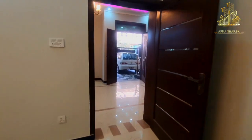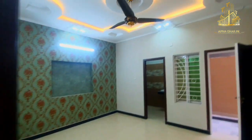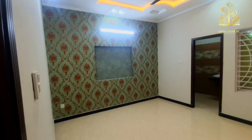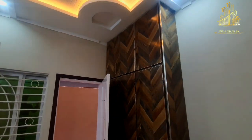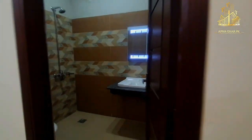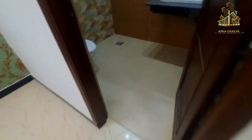Now we go towards the second bedroom. There is a slightly greenish wall here, but the ceiling work is very good. Throughout the house the flooring is very good and the house is spacious. People may think 5 or 6 Marla is small, but physically when you visit there is a lot of difference. The second washroom is similar to the first.